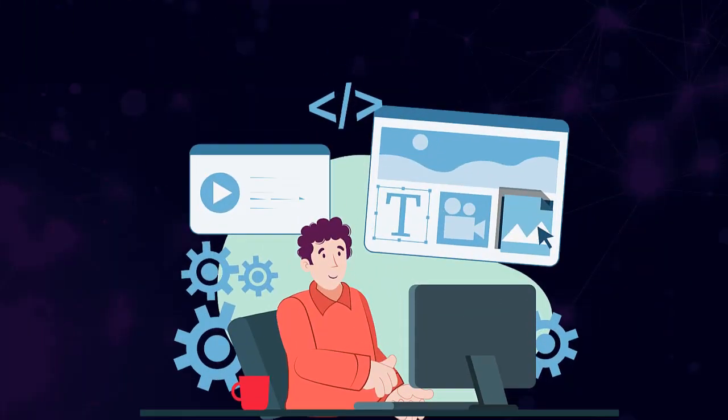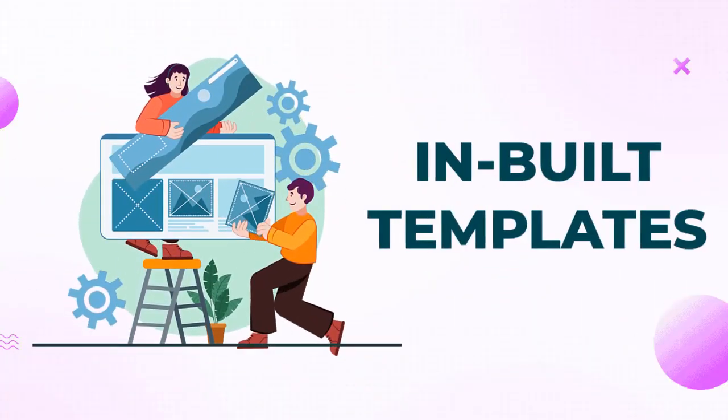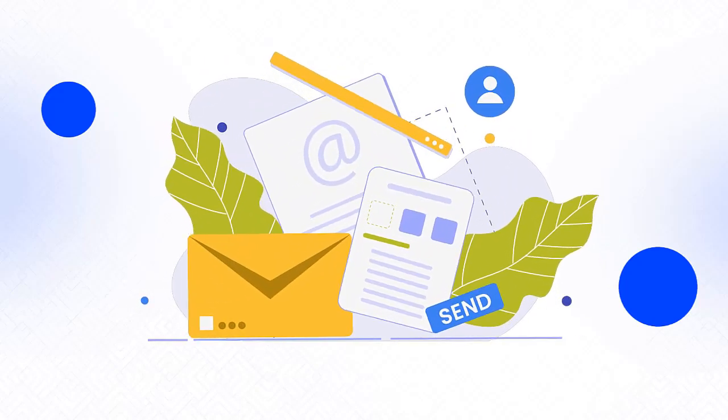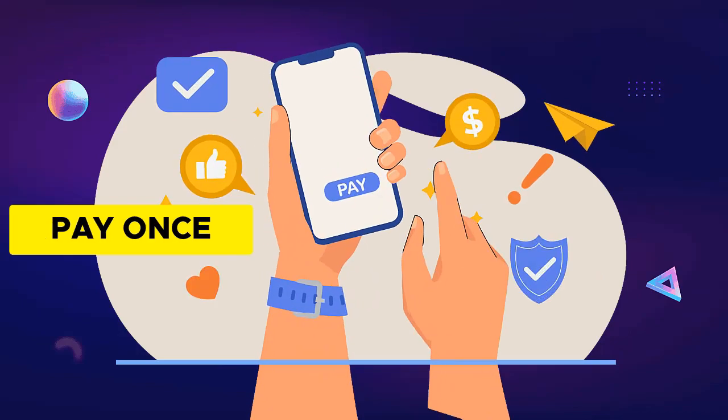You can also create and sell limitless websites and funnels. We include dozens of inbuilt templates in different niches. And you can create unlimited email addresses. You pay once and you can use all of it forever.